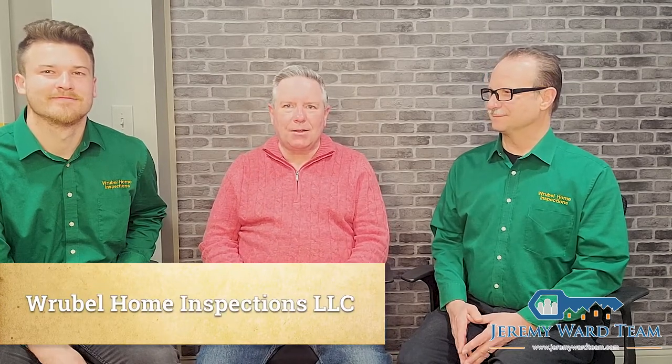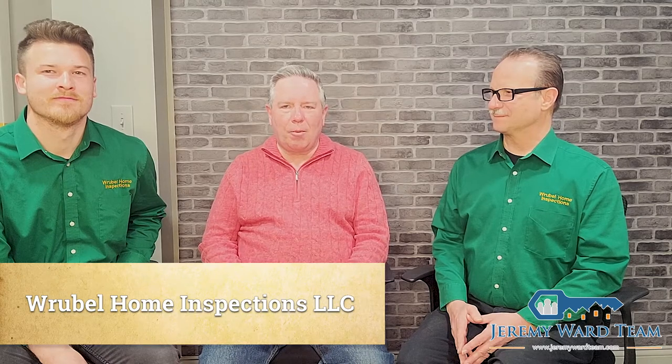Good morning. It's Kevin Hooker with Board of Realty Services. Today, Joseph and Dylan with Rupal Home Inspection have stopped by and they're going to tell us about termites, carpenter bees, carpenter ants, and powder post beetles.